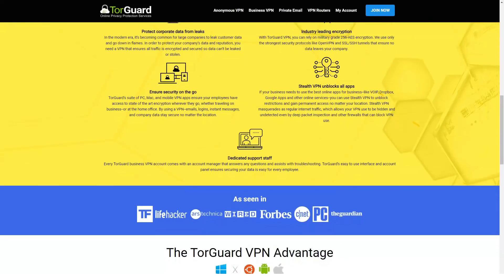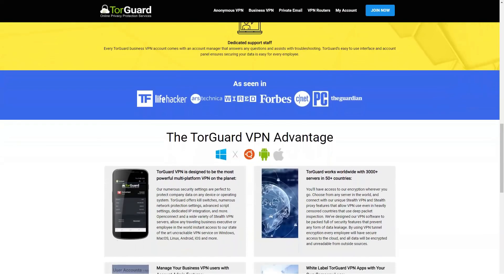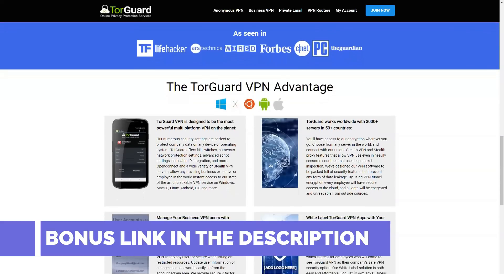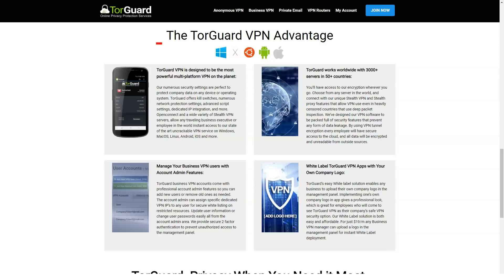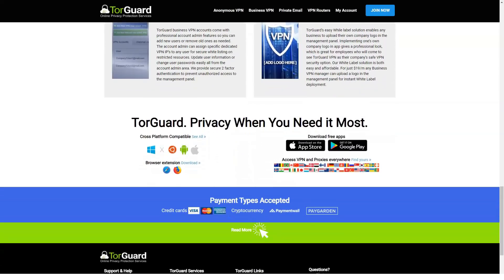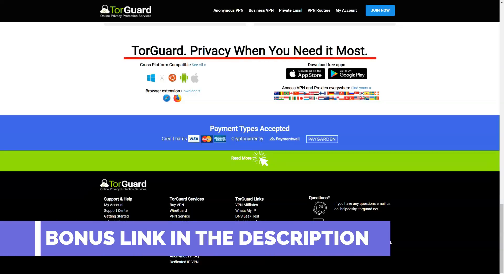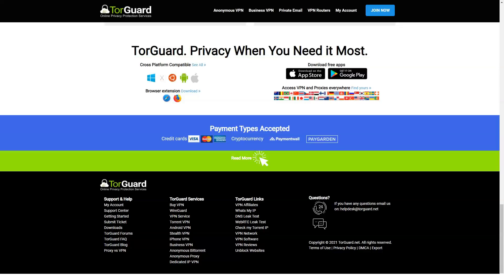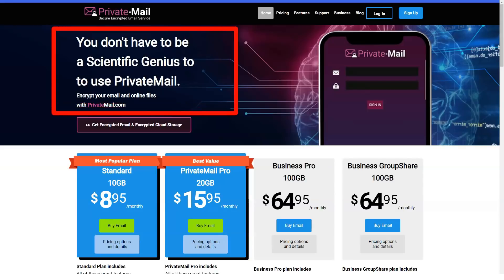TorGuard is very strict about user privacy. The service promises not to collect data about working with VPN or proxy. To pay for TorGuard services and receive technical support, you will have to provide your email or other contact information. The company declares it will use this information only for correspondence with the client, and you will never be asked to provide additional personal information. TorGuard also states that it does not store sensitive payment information such as bank card details. The best way to protect your privacy is to pay with Bitcoin — TorGuard accepts it.